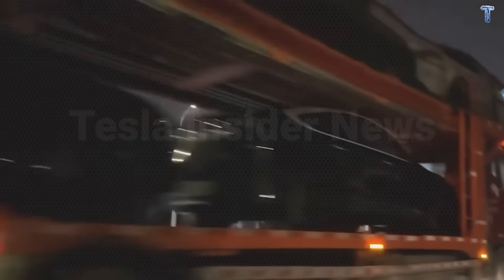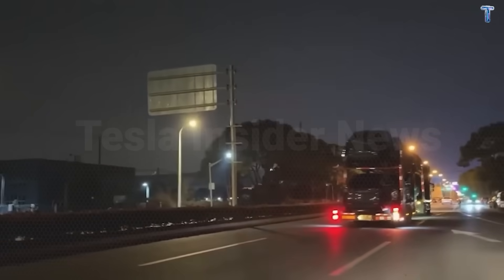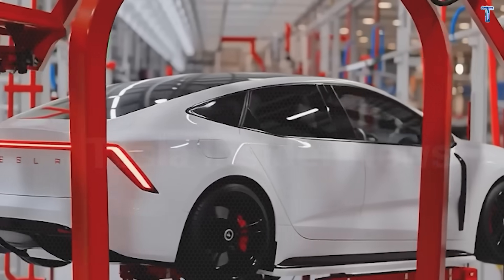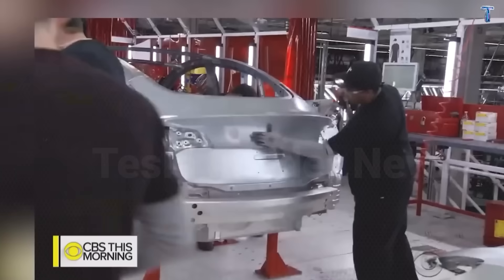Here's what terrifies older drivers about budget electric cars. Will it survive real American roads? Can you afford the insurance and repairs? Will you actually understand how to use it after 40 years of driving traditional vehicles?